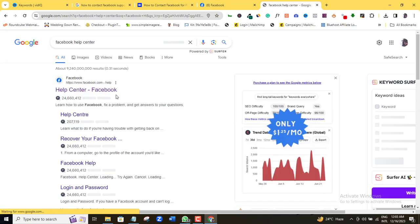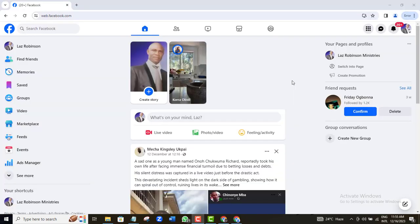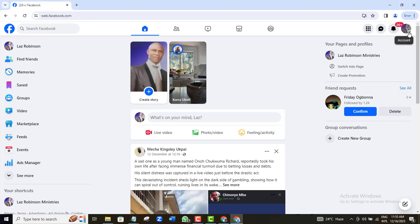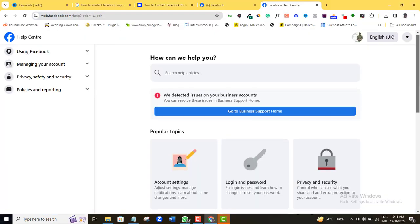Here, click the first option. Now, if you are not initially logged into your Facebook account, you may not be able to access this page. You can also get to this page directly from your Facebook account by clicking your account profile icon, then clicking Help, then Help Center, and you will arrive at this same page.